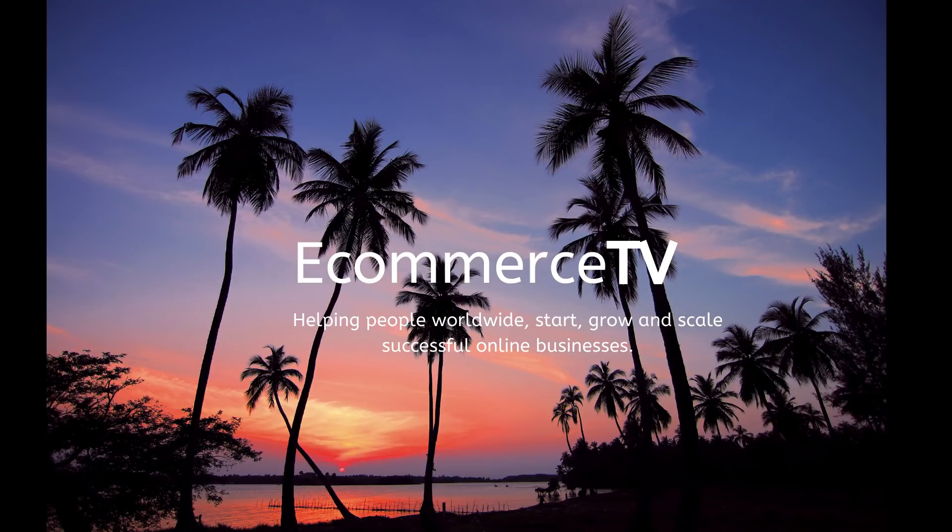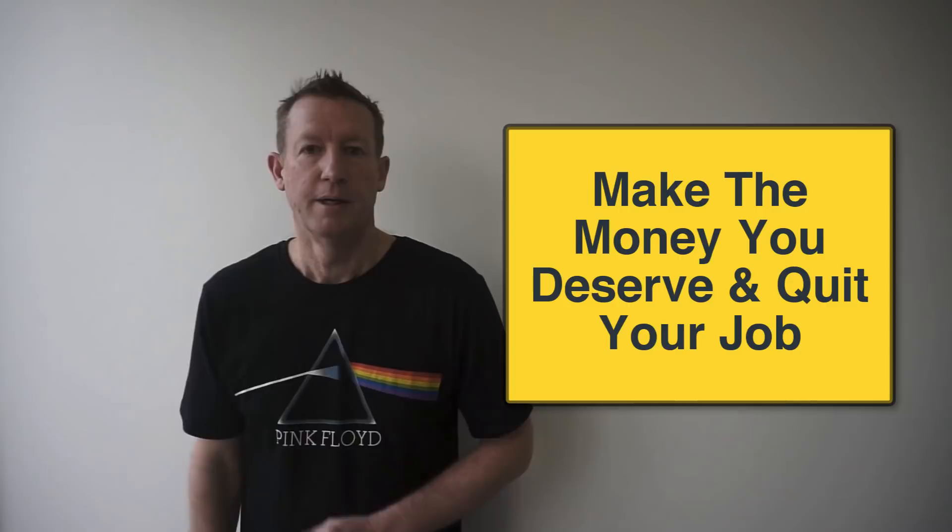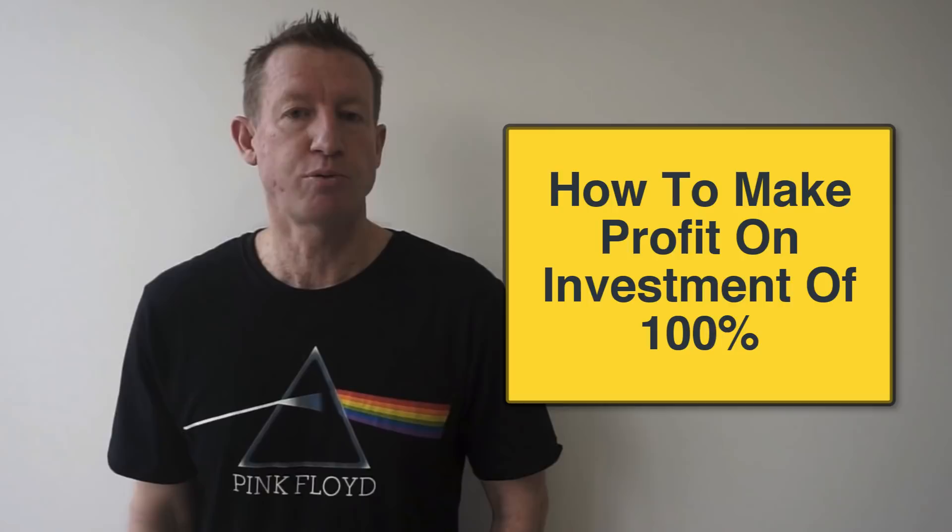If you watch this video to the end, you'll learn how to start your own lifestyle business so you can make the money you deserve, eventually quit your job and be able to spend more time with your family. In fact, I've used these steps to launch hundreds of products, and later in this video I'm going to show you how I make a profit on investment of at least 100%.